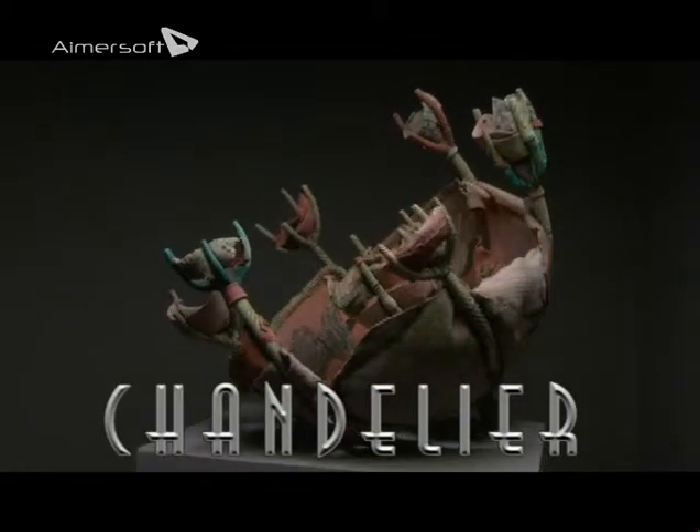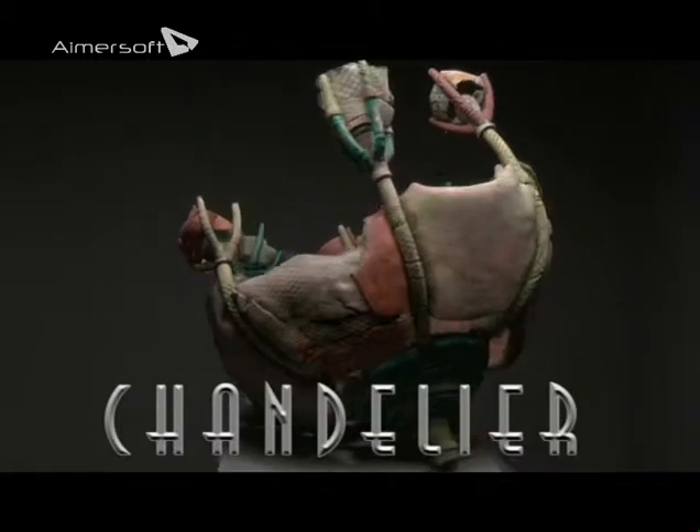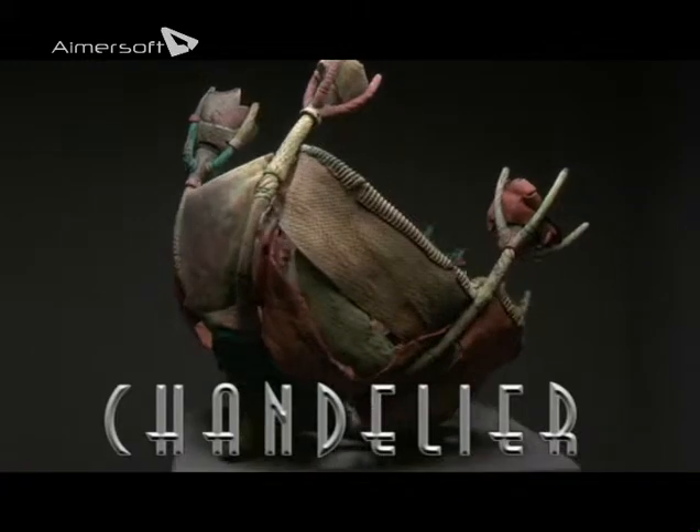Chandelier is kind of the centerpiece of the two light pods. It's a culmination of what would happen if you were to hang a piece of ceramic.